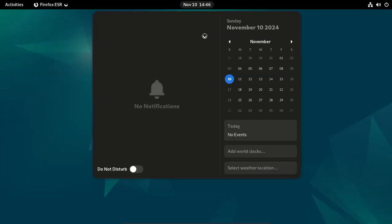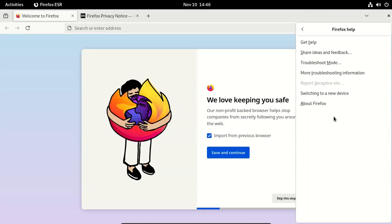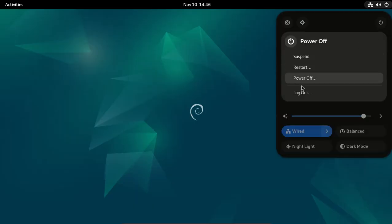Firefox - version Firefox ESR. Shut down.